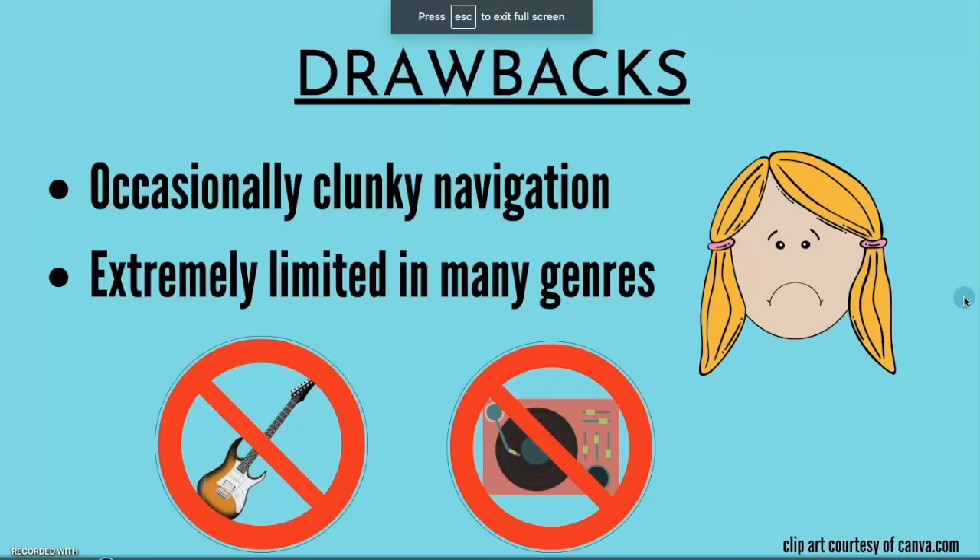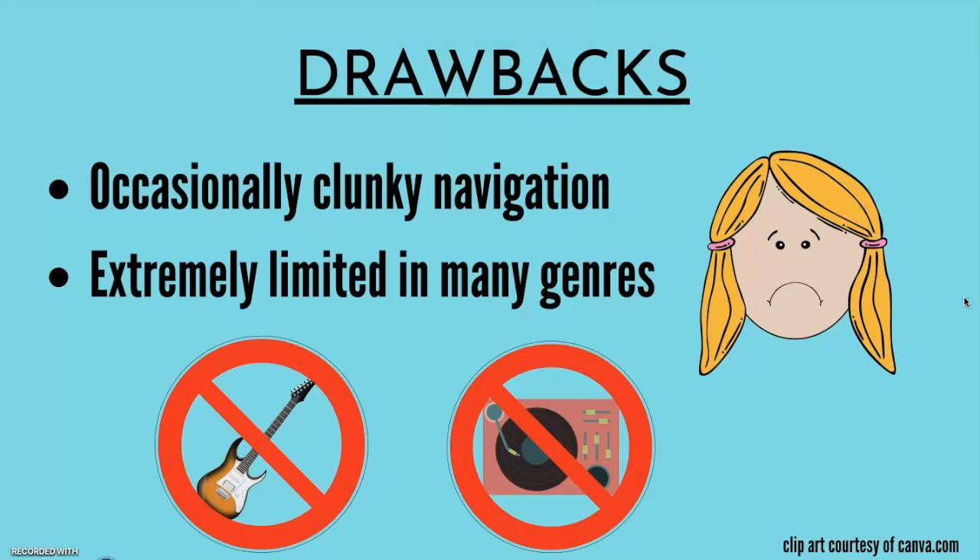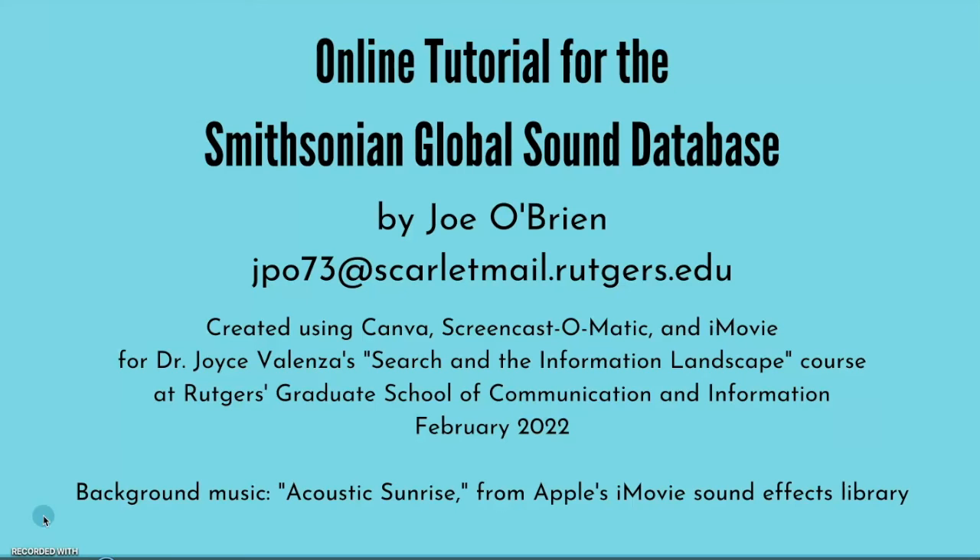Now, in spite of the many great features of Smithsonian Global Sound that I just went over, there are a couple of drawbacks I've noticed. For instance, the navigation can occasionally be clunky and may require some trial and error to figure out how to move about the database and find what you're looking for. Secondly, in spite of its vast scope, it is extremely limited in genres such as pop, rock, and hip-hop, so if you're looking for sounds in those genres you may want to consult another database. Well, that's all the time we have — I hope you found Smithsonian Global Sound to be a fascinating and valuable database. This is Joe O'Brien, wishing you happy searching and happy listening.